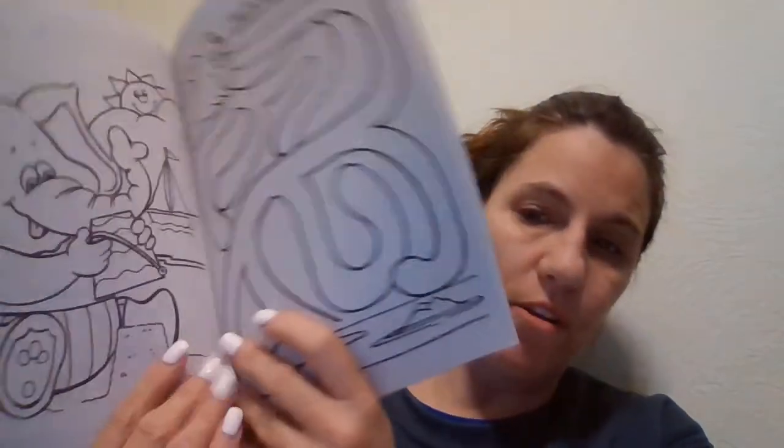The first thing that I have is this Ocean Life coloring book. I found this at Dollar Tree, and it was like the only one that they had. It was behind all the other coloring books, so I was happy that I found that.